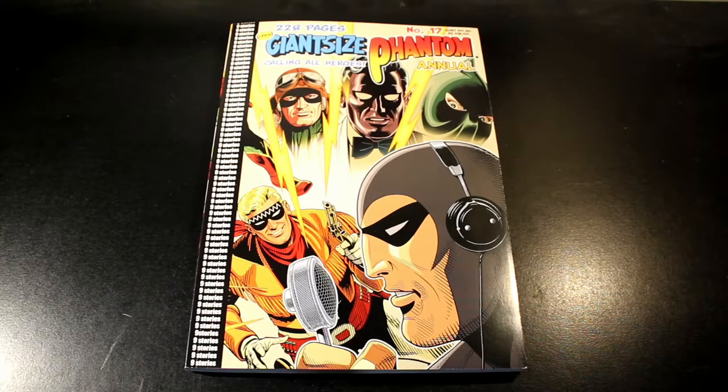How's it going guys? So in this week's Phantom Cave review, we're going to be having a look at Giant Size Phantom number 17. I hope you have been enjoying since I came back from my two weeks off. So let's get into this comic.